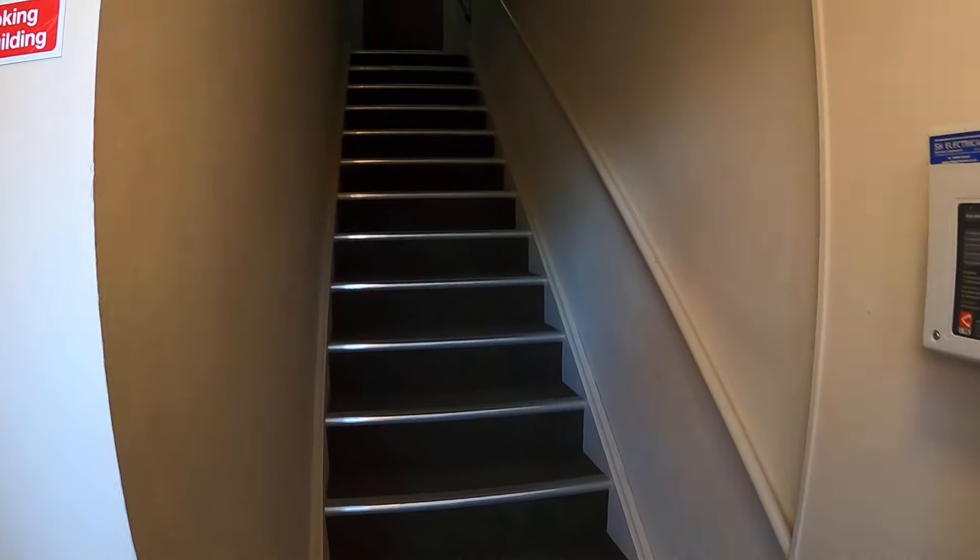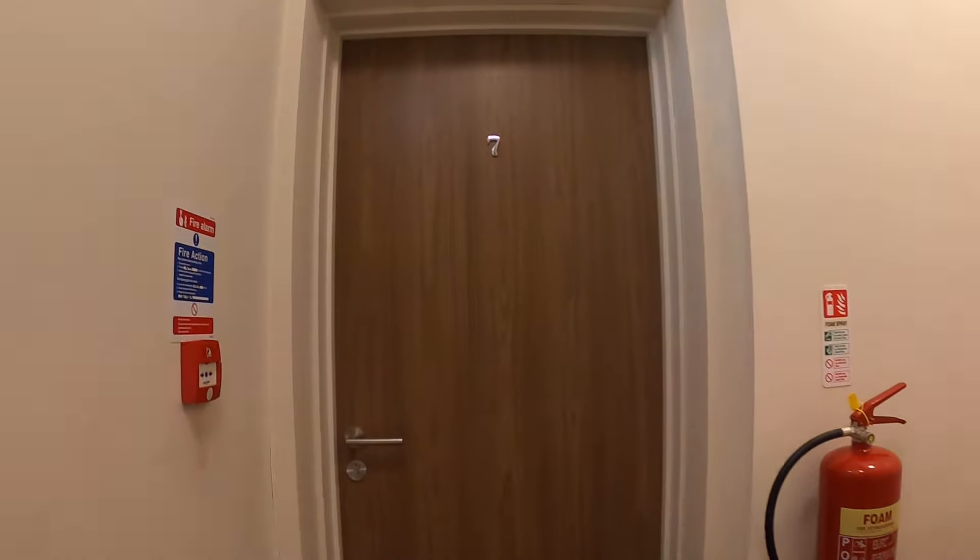Through here we've got a stairway to the first floor, which is where Flat 7 is. Lights on — so here we are, Flat 7.